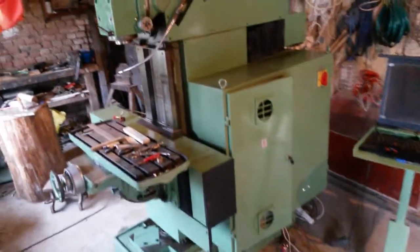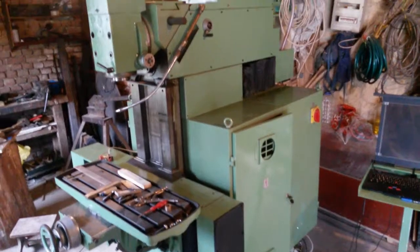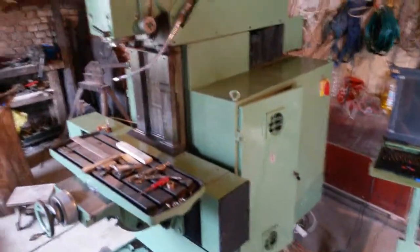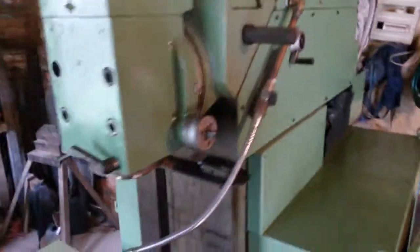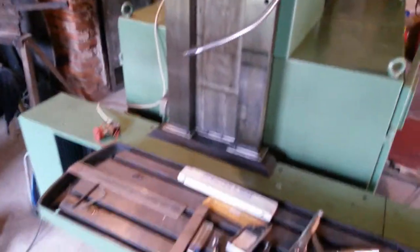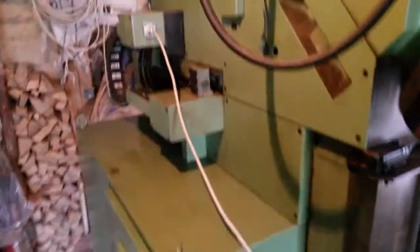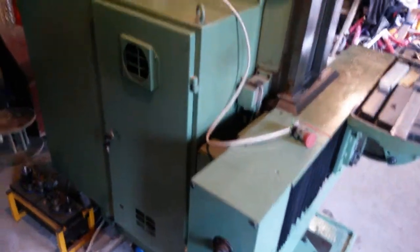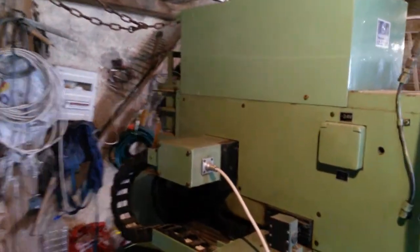Hello, this is AG250CNC Prvomajska Zagreb milling machine. The machine has eight motors: three for axes, one for the spindle, one hydraulic pump, one automatic lubrication system, one for the gearbox, one lubrication pump, and one for the cooling pump.